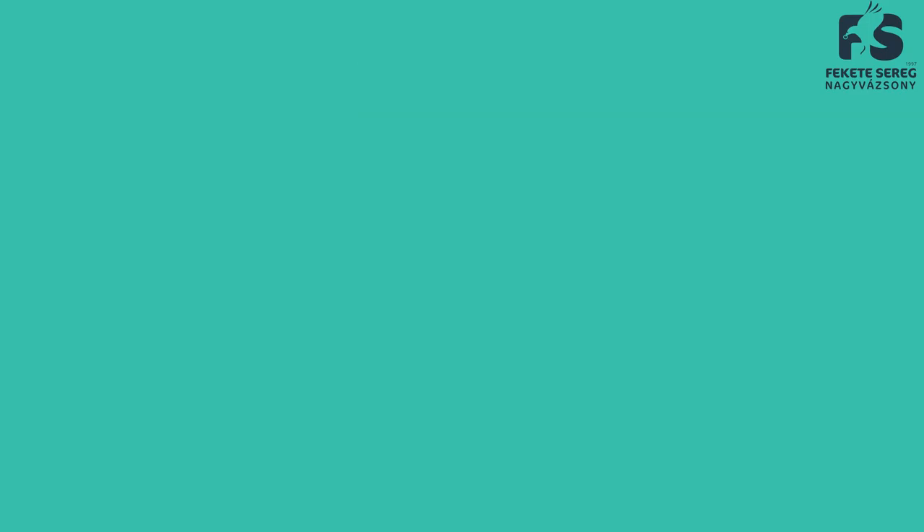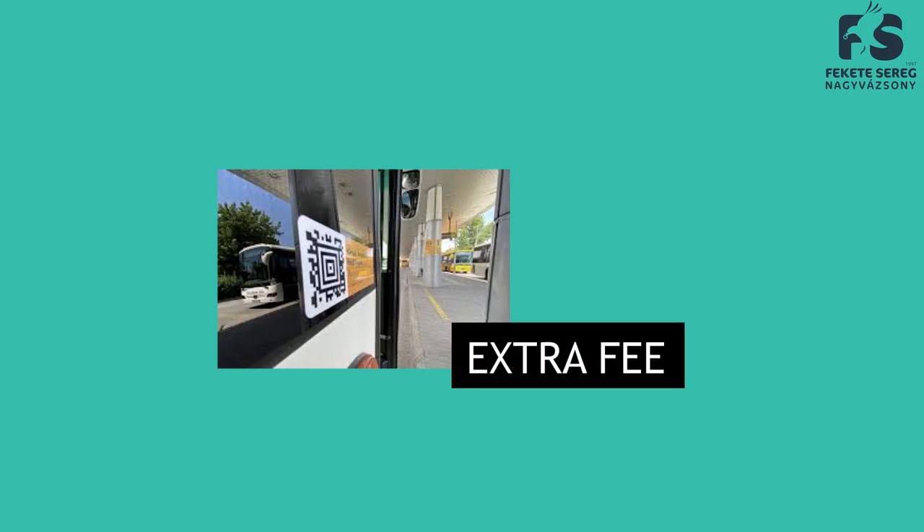Once you want to enter the bus, you will need to scan the QR code on the door, and show the driver the animation that you will get. Some buses have an extra fee, so maybe at some point you need to pay a little more than just the kilometers, but the driver will tell you when this happens.